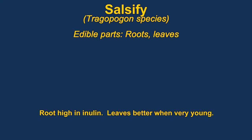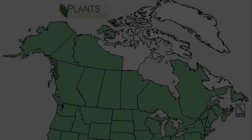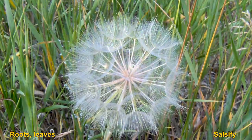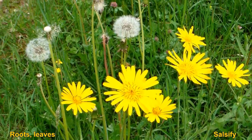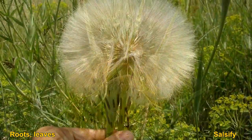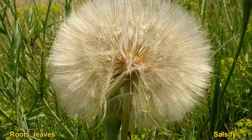Salsify, or oyster plants, have edible leaves and roots. The leaves are better when they are very young. The root is high in inulin, so if it's roasted it should get a lot sweeter — that's why onions get sweeter when they are cooked, as they are also high in inulin. The plants look something like a giant dandelion plant.